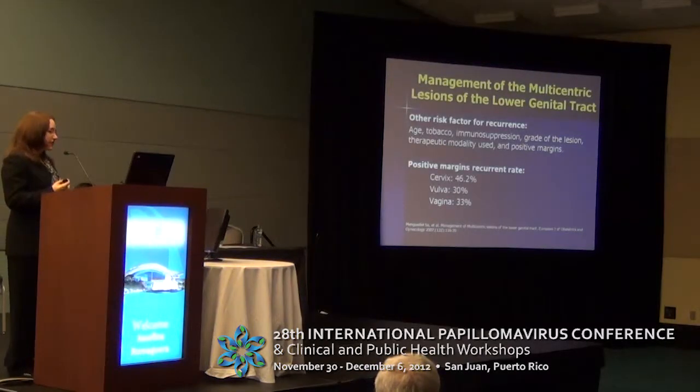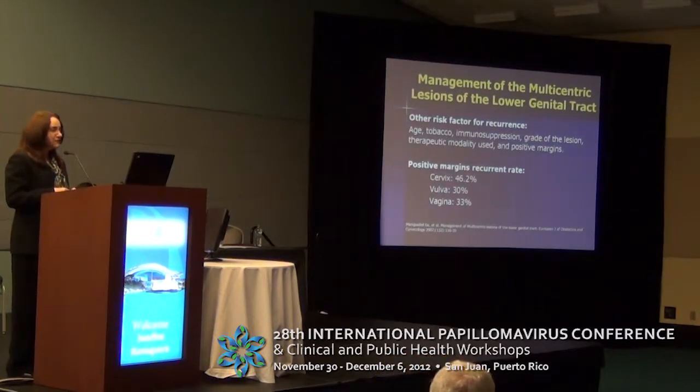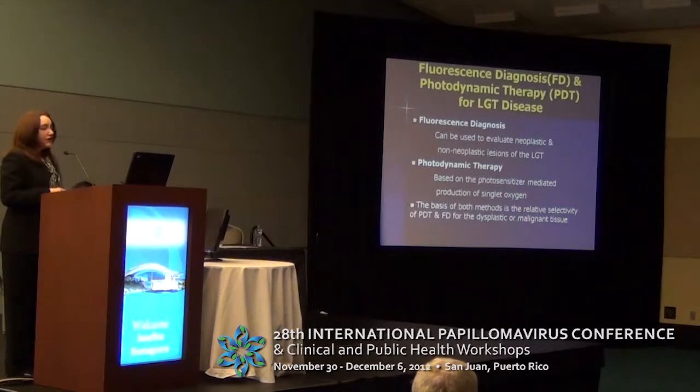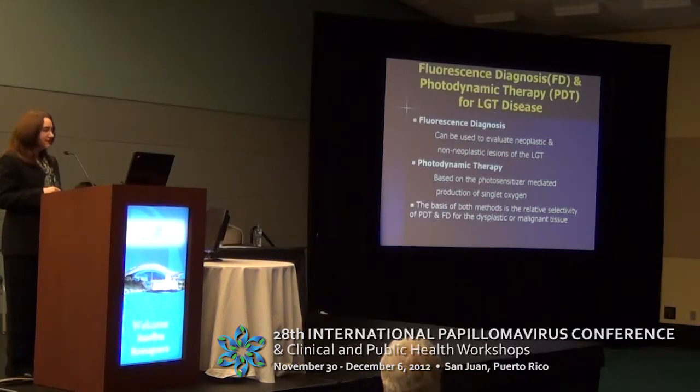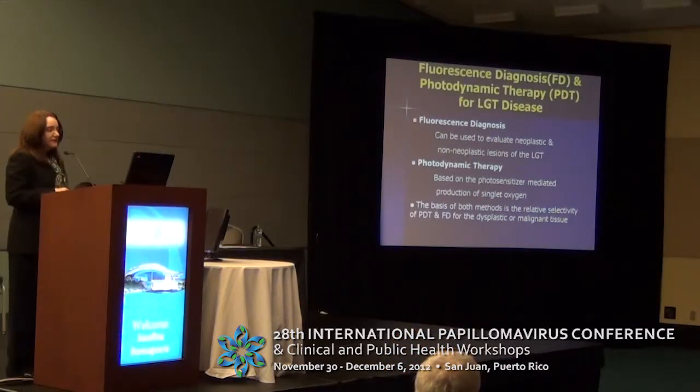Other risk factors for recurrence are age, tobacco use, immunosuppression, grade of the lesion, therapeutic modality used, and positive margin. With positive margins, the recurrence rate is around 46% for cervix, 30% for vulva, and 33% for vagina. Fluorescence diagnosis and photodynamic therapy have been reported in several articles for treatment of lower genital tract disease. Fluorescence diagnosis can evaluate the area specifically, and photodynamic therapy is based on a photosensitizer-mediated production of singlet oxygen, which identifies dysplastic and malignant tissue and selectively treats that area.